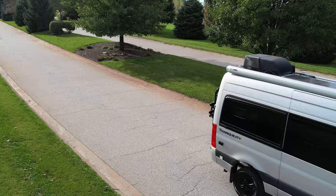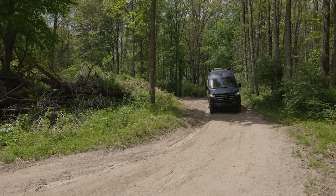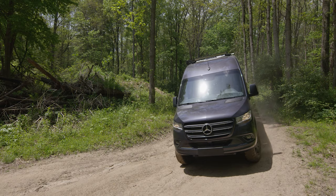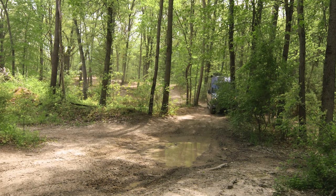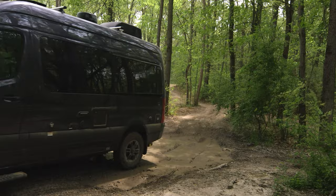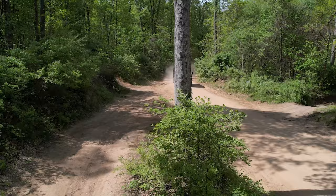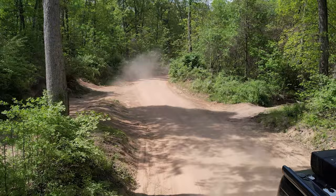Hands down, this is the greatest 4x4 van you will have the pleasure of driving. First, it is powerful — this is a 3-liter turbo diesel V6 with 188 horsepower at 3,800 RPM and 325 pound-feet of torque from 1,400 to 2,400 RPM. That makes it great when you put the hammer down. Having a torque curve that starts down so low really gets you moving and helps you out on those trails. All that power is tied into a quick-shifting seven-speed transmission.